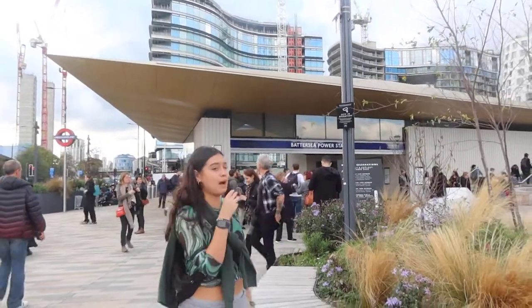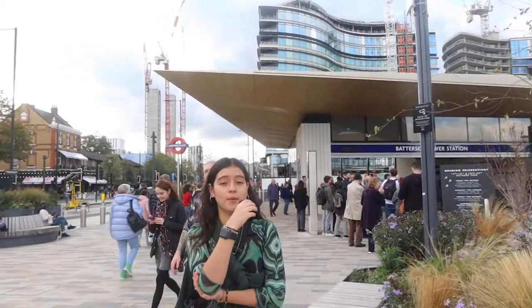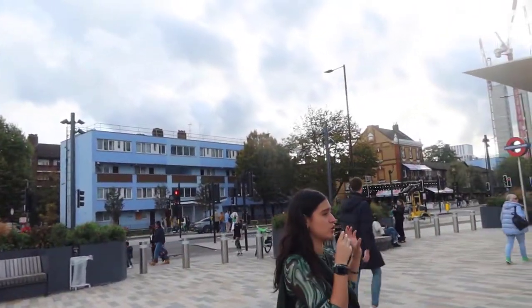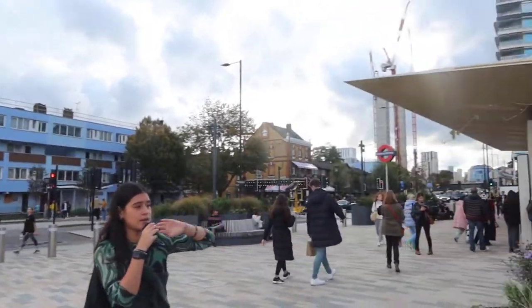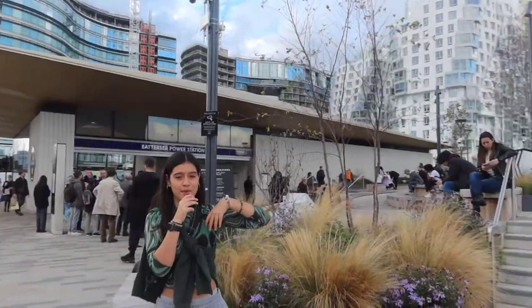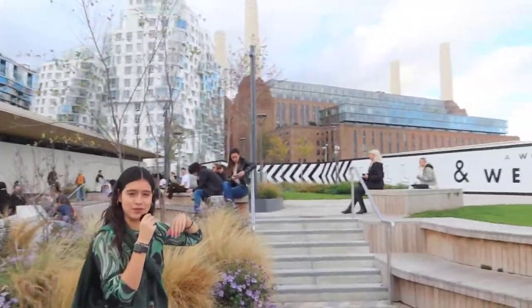Hey guys! I am here in front of the Battersea Power Station. I'm going to be walking around the new shopping center to see what's new. This is the surroundings of the station — we're going to be walking that direction. There's a lot of new stuff, apparently new parts, and a lot of greenery. Welcome — and we're going to get started in the video. Let's go!